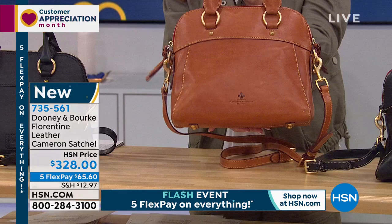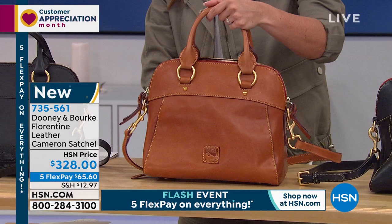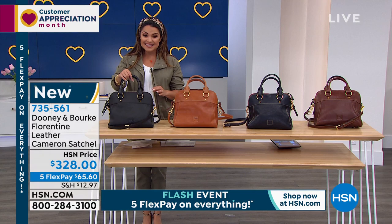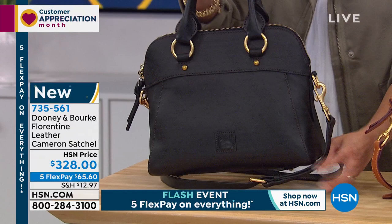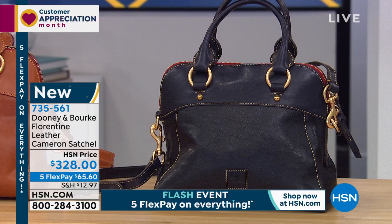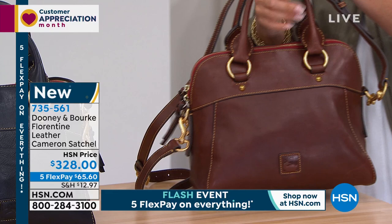We have four great colors to choose from. This is the natural — a beautiful neutral. I love even the brushed gold hardware. You've got this beautiful leather logo patch. Everything on this screams premium. We also have it in black — you can't go wrong with that black and gold combination. Next to the natural, we have it in navy blue — a nice, dark navy blue where the red trim really pops. And I think this might be my favorite — the chestnut. I just think this is so rich.